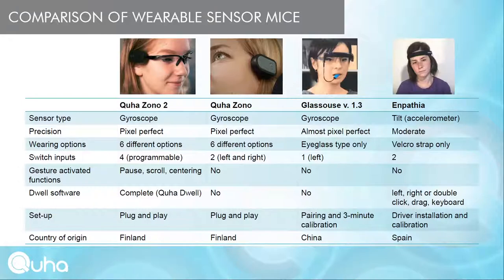Regarding dwell software: Inpatia includes basic dwell software with left, right, double click, drag, and on-screen keyboard. KUHA-ZONO2 includes a license for Kuhadwell, a complete dwell software providing full computer access. KUHA-ZONO and Glasshouse have no dwell software licenses included, but you can install any available dwell software or purchase a Kuhadwell license separately.